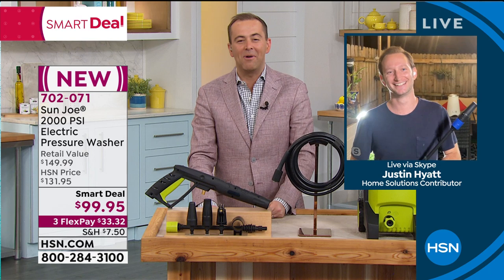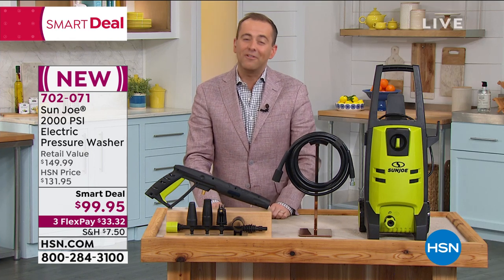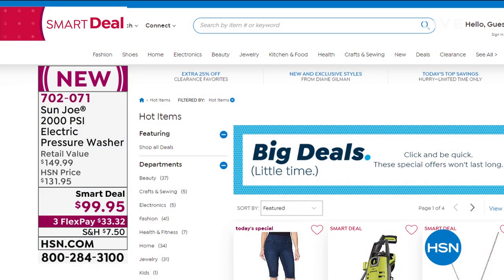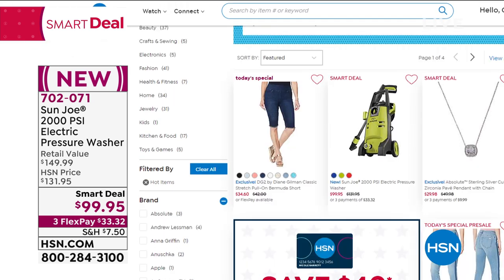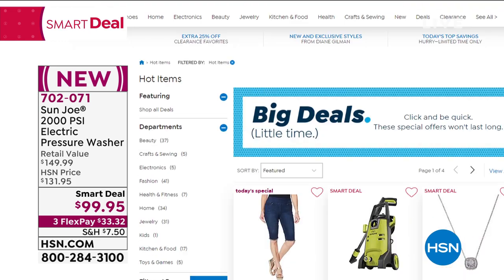Thank you Justin and thanks to your wonderful camera operator — great job done by all. That's the last presentation of the day of this smart deal. Check out our other smart deals online at hsn.com. You'll be able to see jewelry, fashions, and more on there. Talking of fashions, our Today's Special: it's from Diane Gilman, the queen of jeans, over 70,000 spoken for.